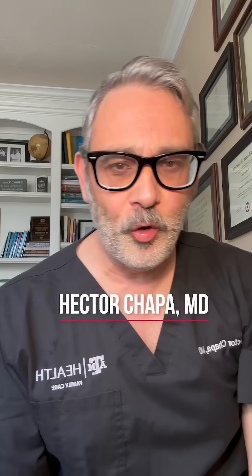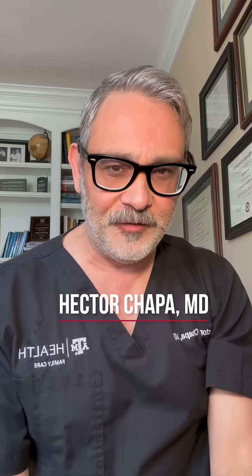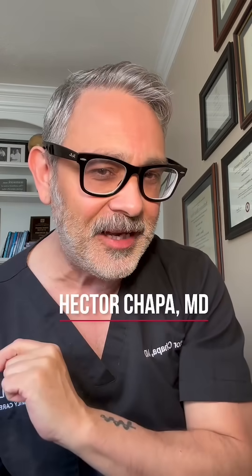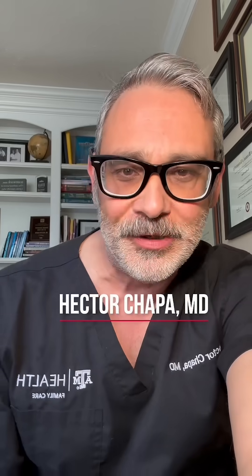Hey everybody, Dr. Hector Choppa here. I'm a board-certified OB-GYN physician and I'm the clerkship director for the OB-GYN clerkship at Texas A&M University College of Medicine. I'm going to give you three clinical pearls on how to be successful during your OB-GYN clerkship.